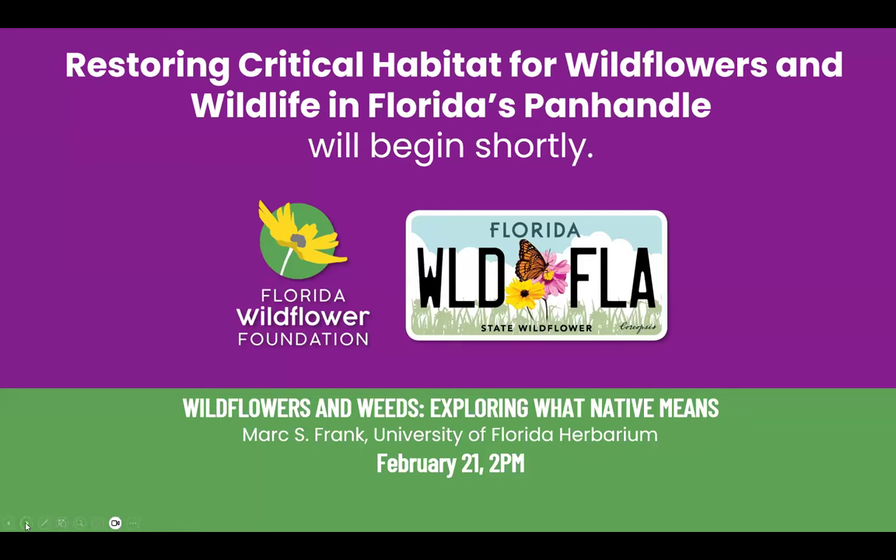Welcome, everyone. My name is Emily Bell, and I'm the Communication Coordinator for the Florida Wildflower Foundation. Thank you so much for joining us for today's webinar: Restoring Critical Habitat for Wildflowers and Wildlife in Florida's Panhandle.